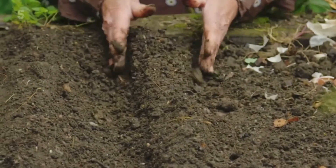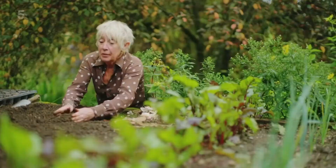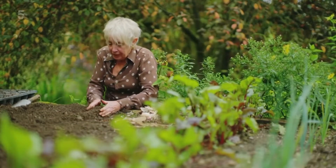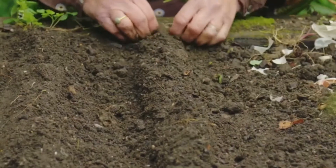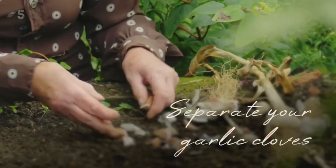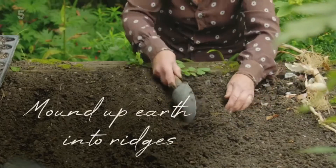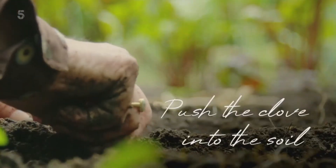I think autumn is a brilliant time for planting all sorts of things, whether you're dividing your perennials or planting out your garlic. The soil is still warm and moist — it's just perfect. If you want to have a go, separate your garlic bulbs into cloves. If your soil is on the heavy side, make ridges and push in each clove until just a tiny tail is visible.